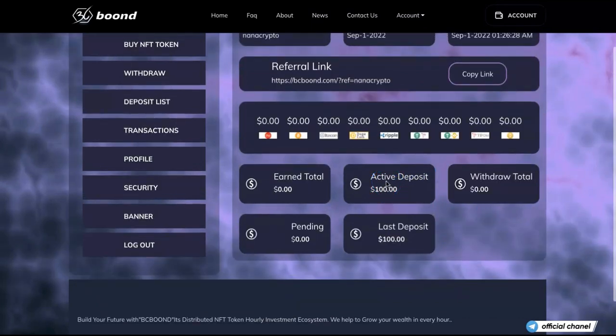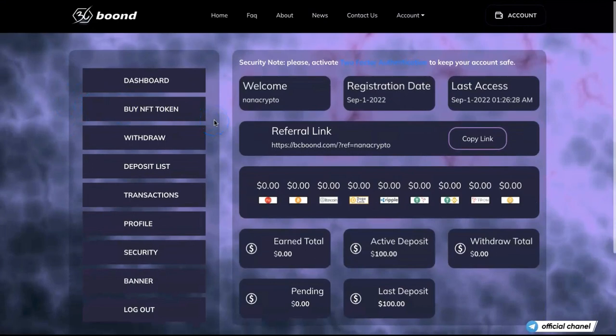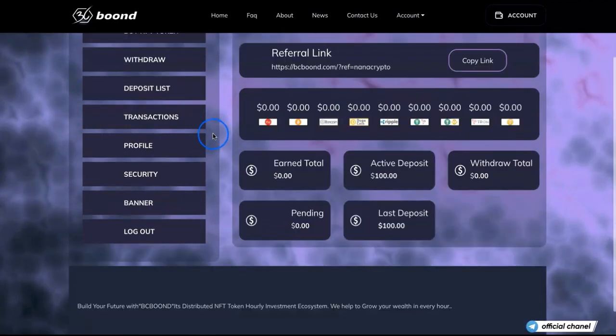As you can see on the dashboard, it says active deposit $100, last deposit $100 — the amount went through, all good. It took literally a few minutes. As soon as you withdraw from your wallet into the platform, it just takes a few minutes to process. So this is how the HYIP project works.